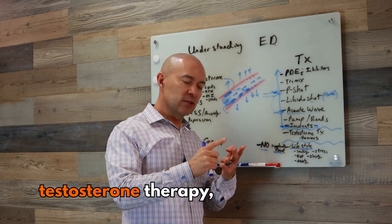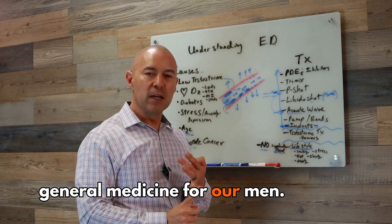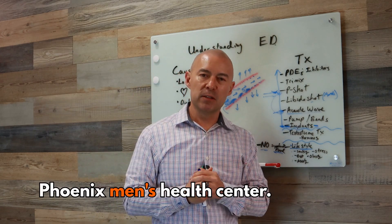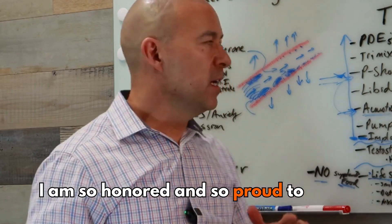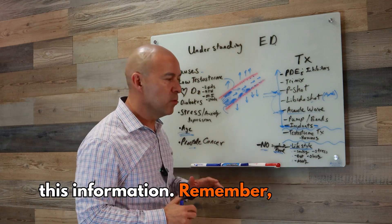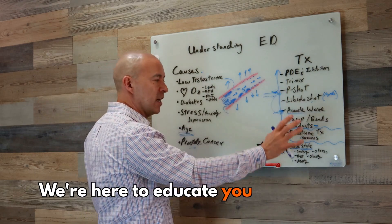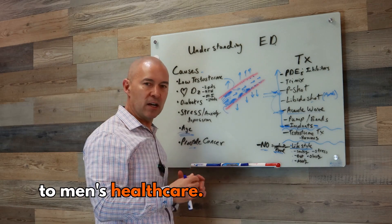Anti-aging, testosterone therapy, prostate cancer, general medicine for men — anything tied into men's health care, that's what we do here at the Phoenix Men's Health Center. I'm Dr. Le Provost. I am so honored and proud to have been teaching all this information. Remember, we are here to put all these pieces together for you and educate you about all the processes relevant and important to men's health care.